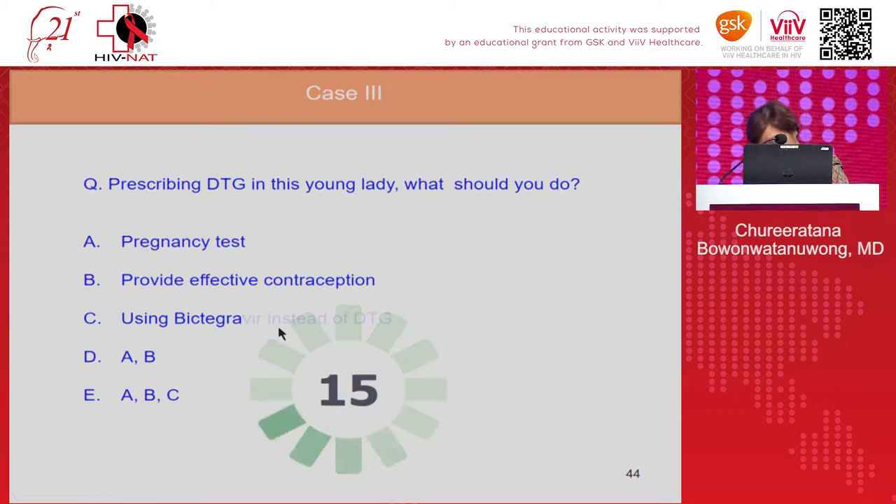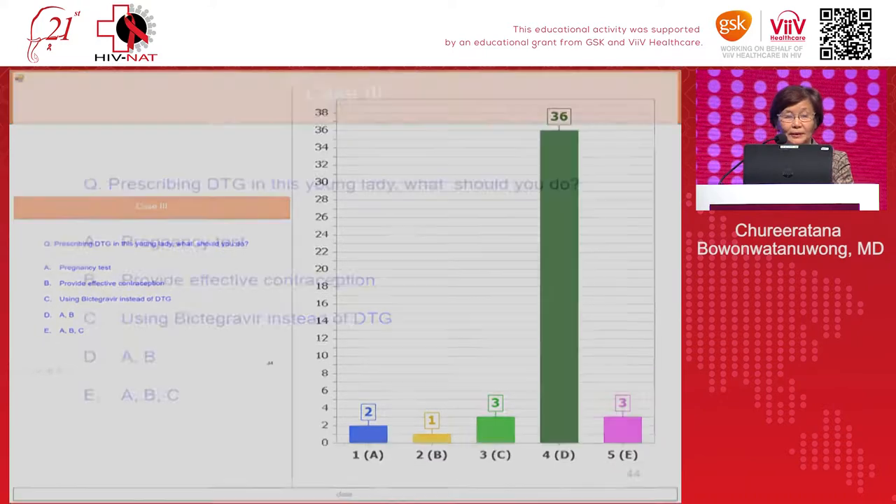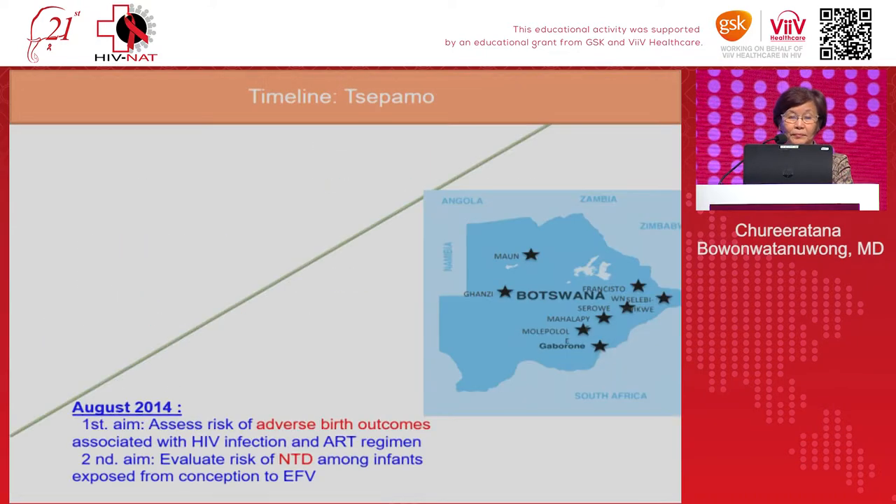The correct answer is to perform a pregnancy test and provide effective contraception. Both of these steps are essential before initiating dolutegravir in a woman of childbearing potential.